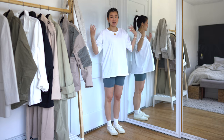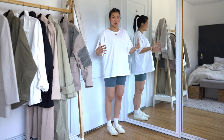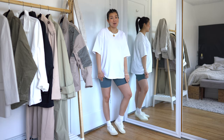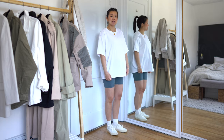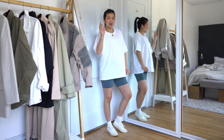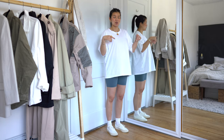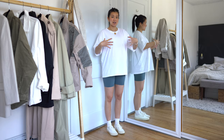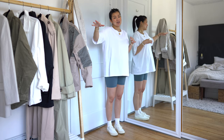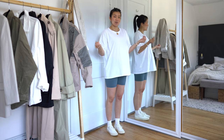I wanted to quickly show you what I'm wearing underneath — this is probably going to be my go-to spring-summer outfit: an oversized t-shirt from H&M, long bike shorts from Everlane, and some white sneakers with taller socks. White sneakers are Everlane, the socks are Uniqlo. I'll be linking everything in the description box below. I decided to wear this simple go-to outfit so you can see how all these jackets can be super versatile and work with a simple look like this.